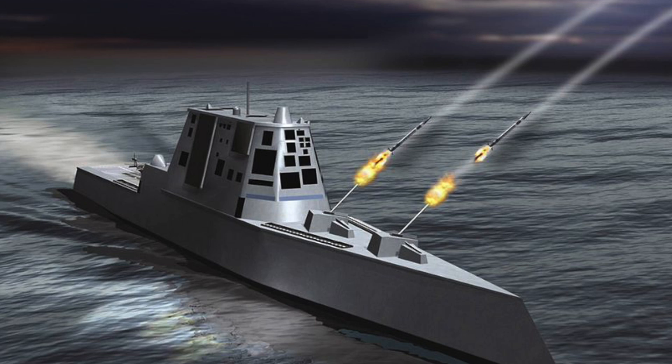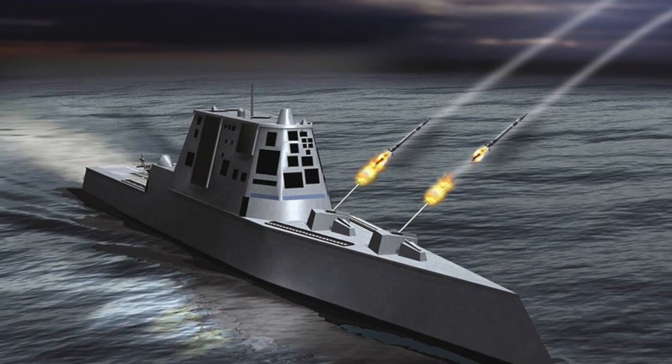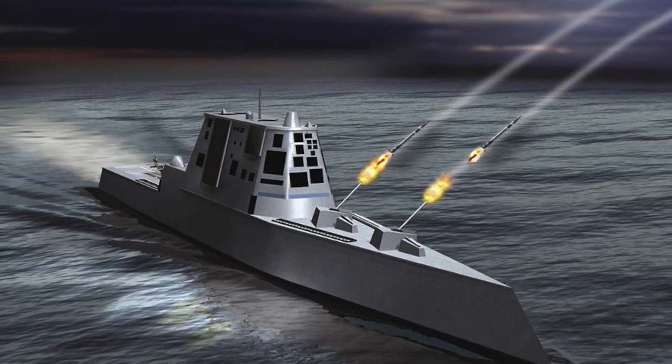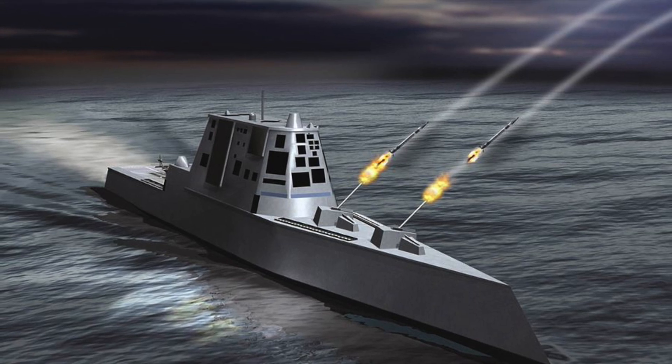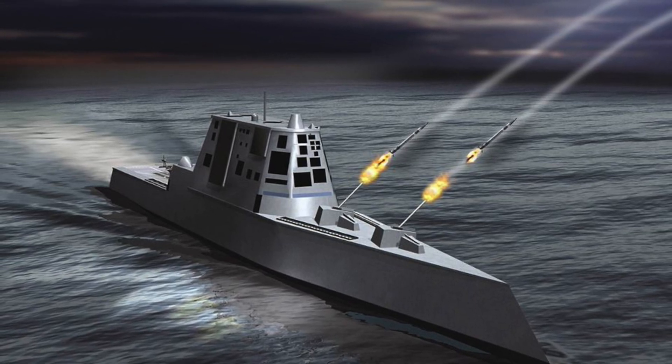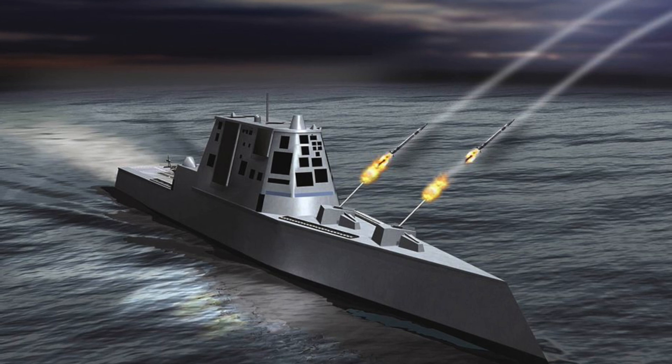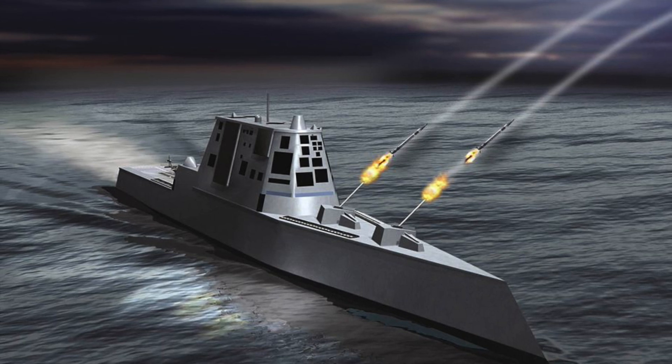As per reports, the U.S. Navy has determined that the hull can accommodate four 87-inch missile tubes. Each of these tubes would be able to house three IRCPS missiles, meaning Zumwalt will be armed with a total of 12 of these missiles.